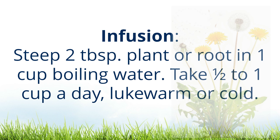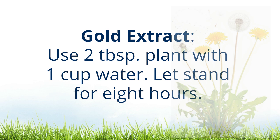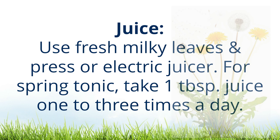Decoction: use four ounces of fresh plant with two pints of water, boil down gently to one pint, and strain. Take three tablespoons six times a day. Cold extract: use two tablespoons of plant with one cup of water and let stand for eight hours.